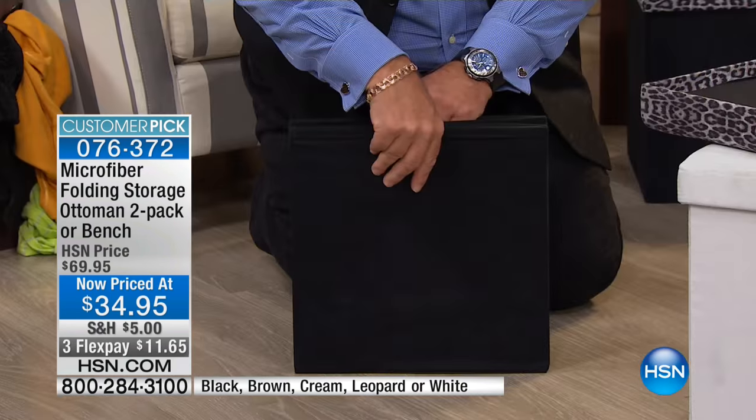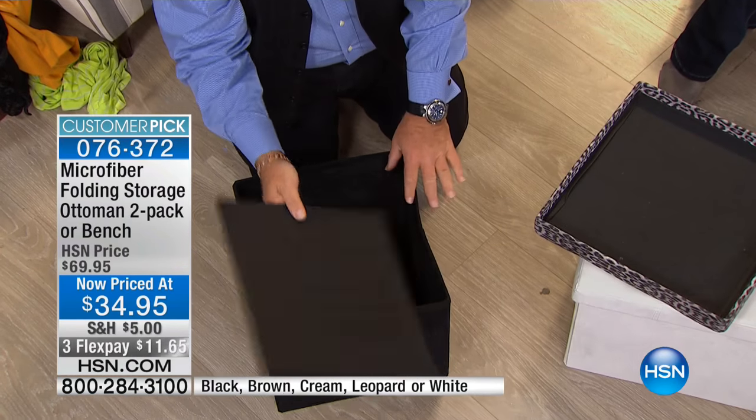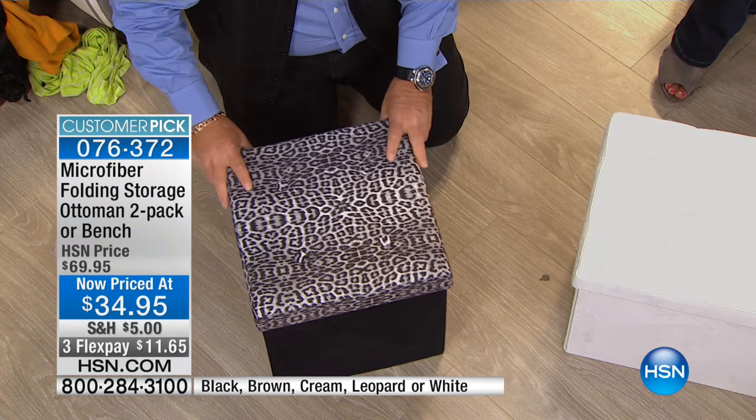Watch this. You take the bottom of it — watch, ready for this? Here's the installation: three, two, one, boom. That's all you have to do. Then you take the bottom part — this is important, I'll show you why. Drop it inside, and then you put the roof on it and it is gorgeous.